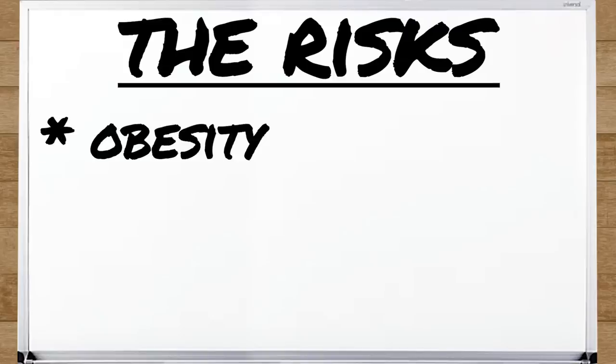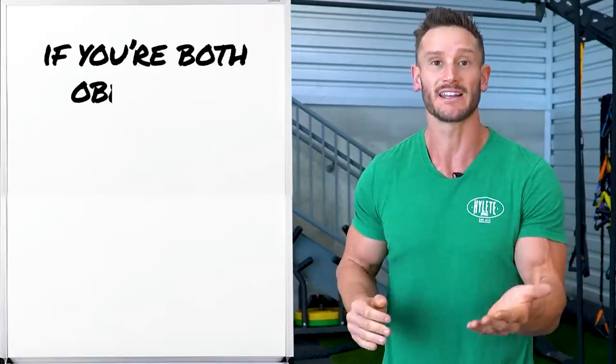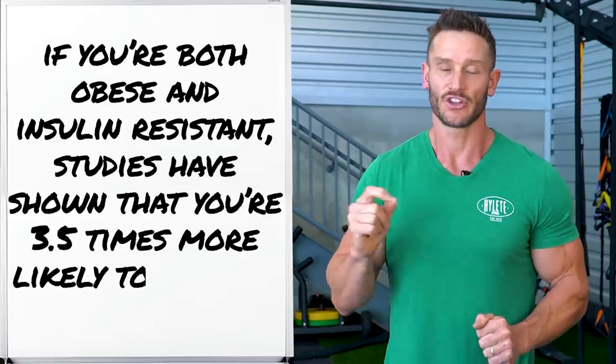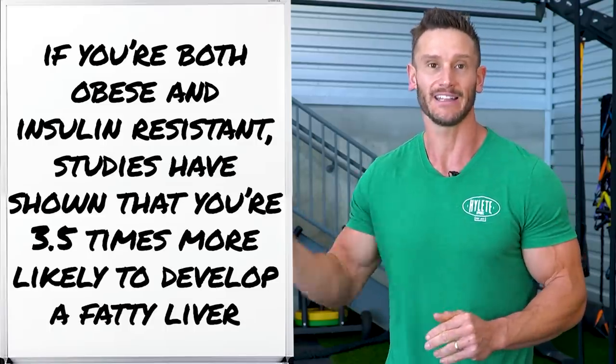So we have to look at risks we know exist. Obesity is a big one — if you're overweight, the likelihood of having fatty liver is already higher. Studies now demonstrate that if you're obese, you have three and a half times the chances of getting fatty liver. So if you're insulin resistant and obese, it's a pretty high likelihood you already have a fatty liver. It's actually not as common for lean people to get fatty liver — it definitely goes along with people who are overweight.